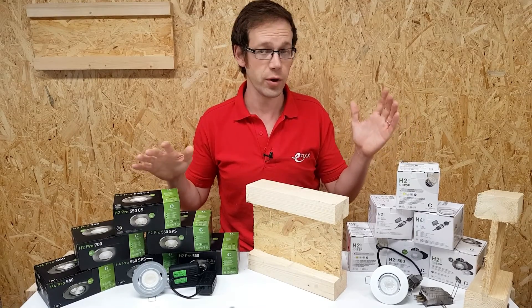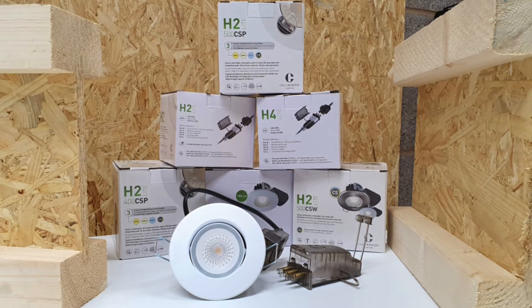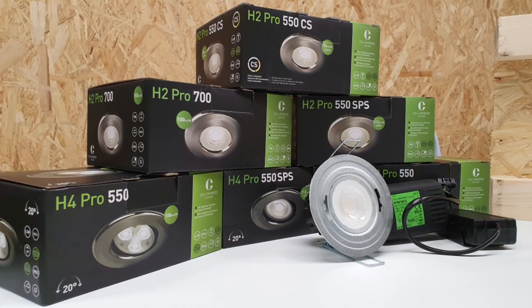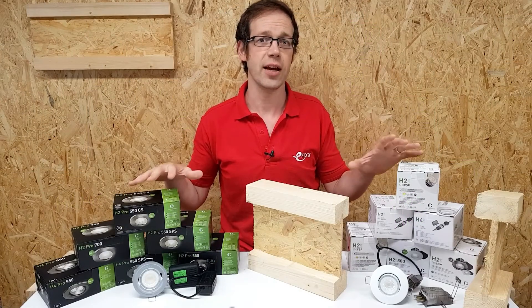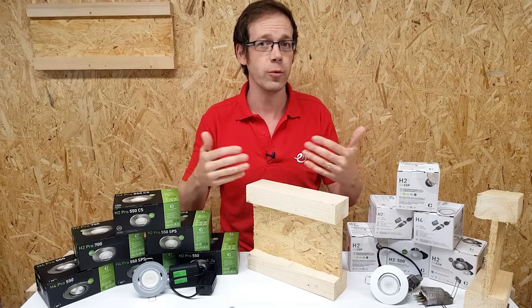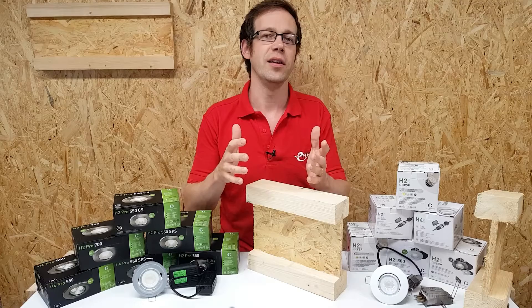So on the bench in front of us here we've got a variety of fittings from the Collingwood H2 and H4 light range, along with examples of the H2 and H4 Pro range. All of these can be safely used in installations using I-joists from Staircraft and James Jones, so you've got the usual Collingwood design quality and features that we love.